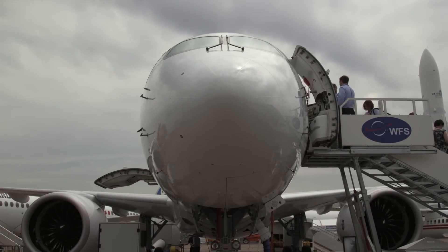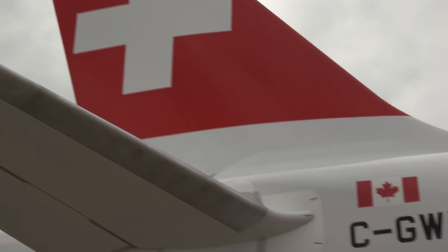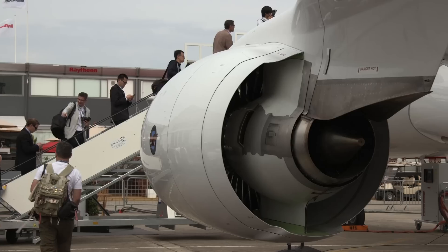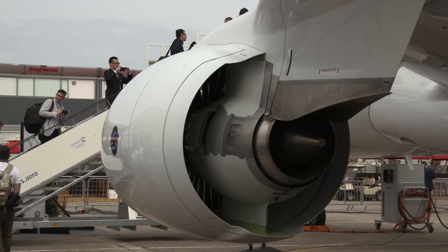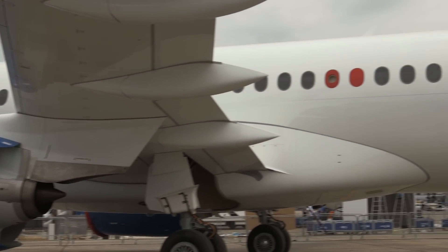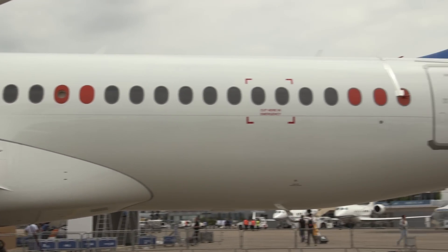Bombardier C-Series airliners may be late in coming to market, but when they enter service, they're set to be better than promised. On the eve of the 2015 Paris Air Show, where the CS100 and CS300 are making their long-anticipated debuts, the manufacturer announced significant performance improvements.